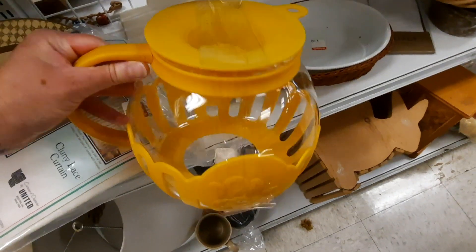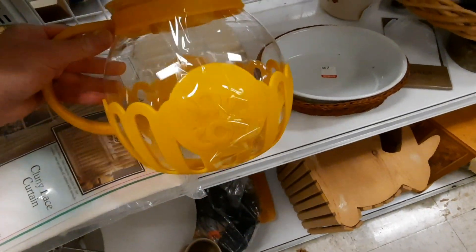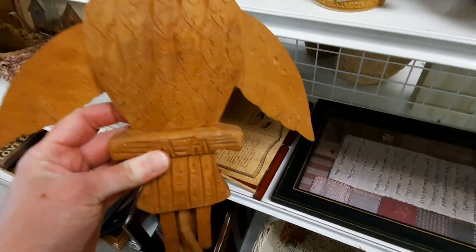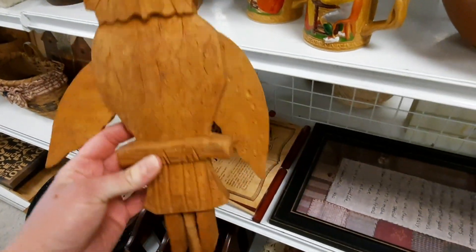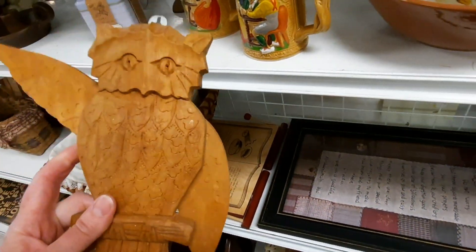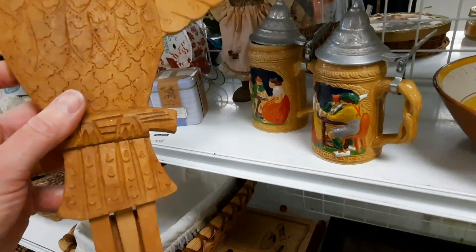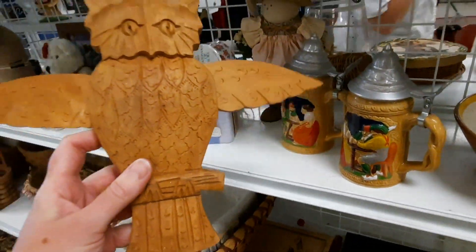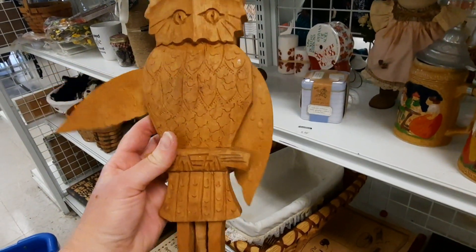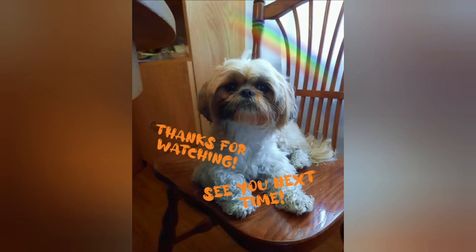My friend has gotten one of these and used them for popping popcorn in the microwave, and she said it works wonders. So I was thinking, hey, here's another one. And this was hand carved in India — I wasn't quite sure what it was at first, but then I realized you hang something on the hook, and when you hang it on the hook, the wings go up. So that was my shopping trip to Goodwill today. Thanks for watching, see you next time.